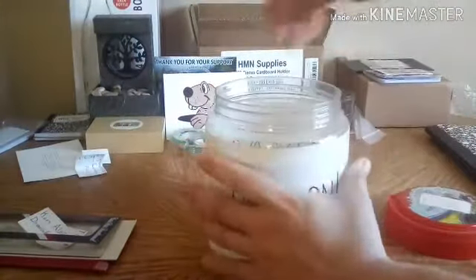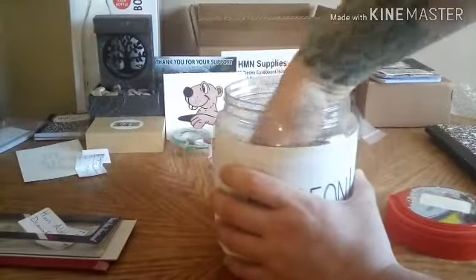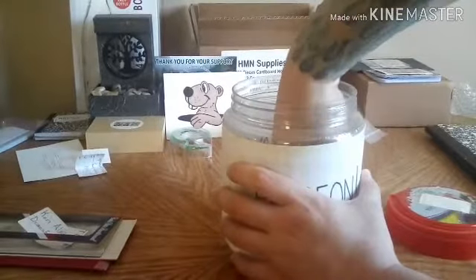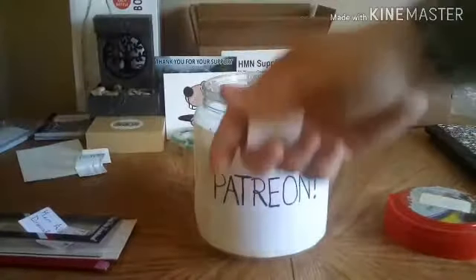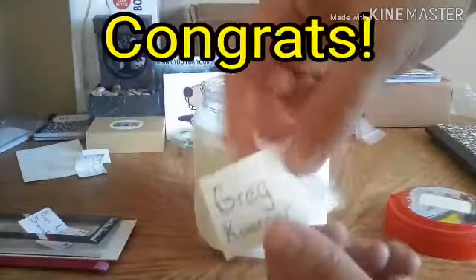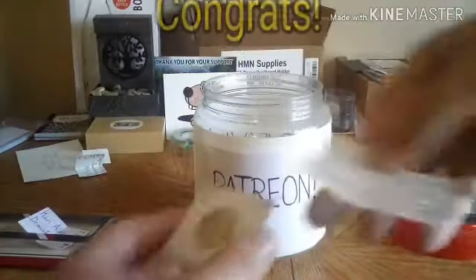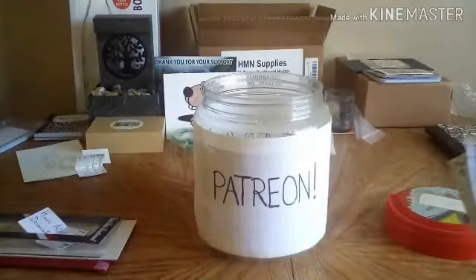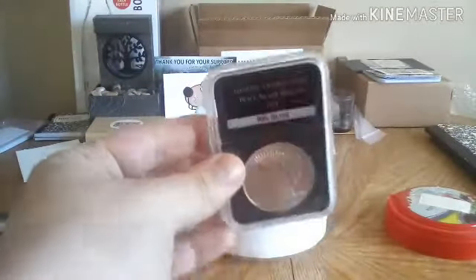I'm going to stick my hand in, mix it up good. I think I have one — yes I do. The winner is Greg Corner! Congratulations Greg, you won a 1964 90% Washington quarter and a 1924 slab uncirculated peace dollar.